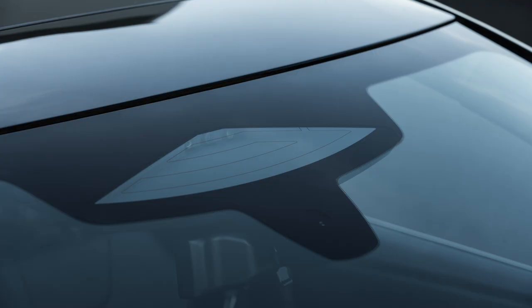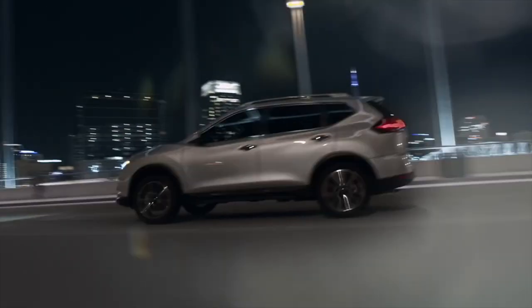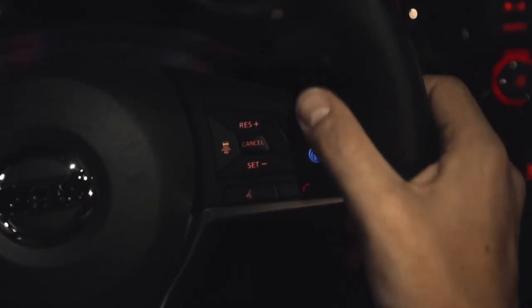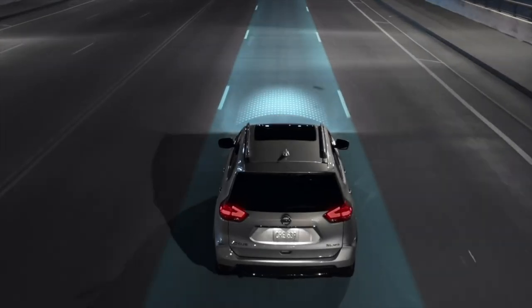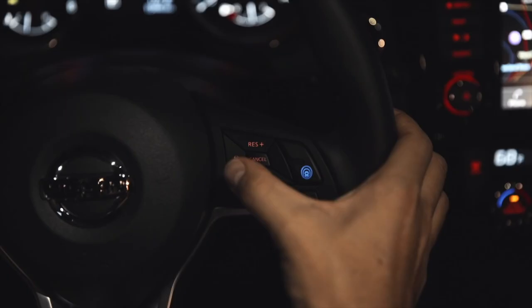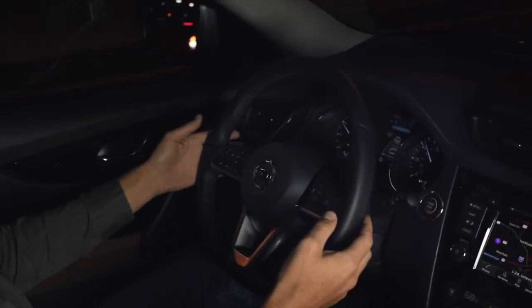The Ariya will have the next-generation ProPilot Assist Advanced Driver Assistance package. Many viewers are familiar with ProPilot Assist from the Leaf and other Nissan vehicles — a hands-on assistance system with a single camera and single radar that helps drivers stay centered in the lane, navigate stop-and-go traffic, maintain set vehicle speeds, use adaptive cruise control, and maintain distance to the vehicle ahead.